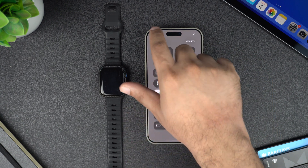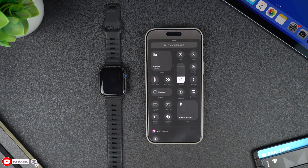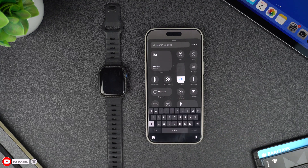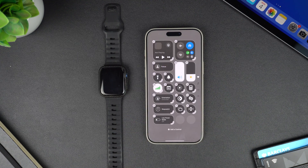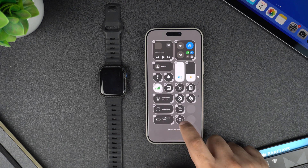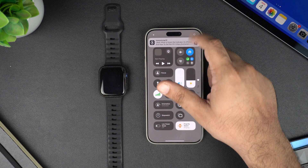Access the Control Center screen and tap on the plus button from the top left corner, then tap on 'Add a Control.' Next, search for 'Ping My Watch' and add this control to your device's Control Center. Now drag and drop it to the spot you want to keep it. That's it — now tap on it to ping your Apple Watch.